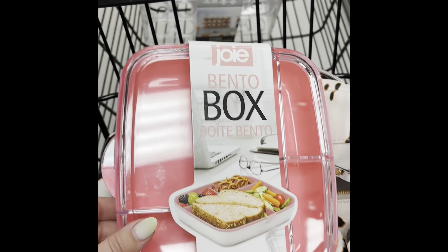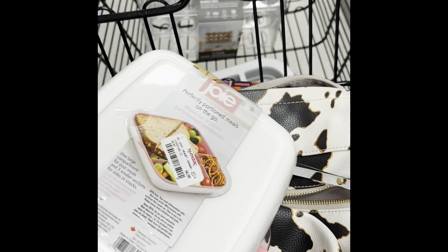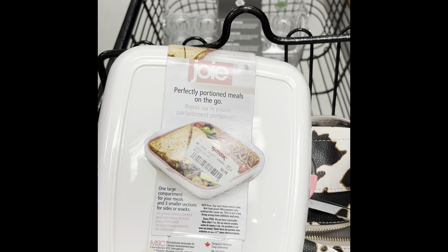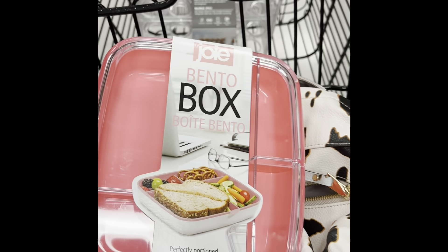Here's another great option for the camper. We like to take these on hikes — it's got four compartments and it'll hold a sandwich and some fruits, vegetables, and pretzels. That's another good option. It's a bento box by Jolie.